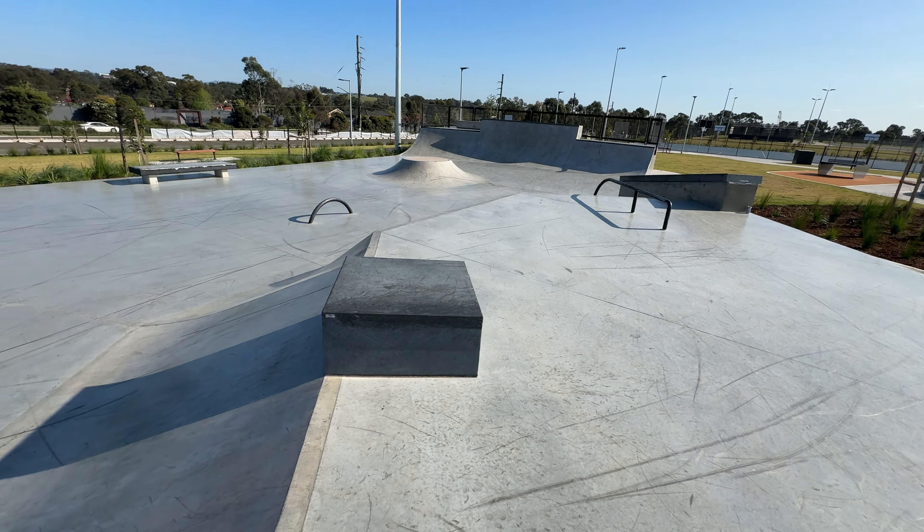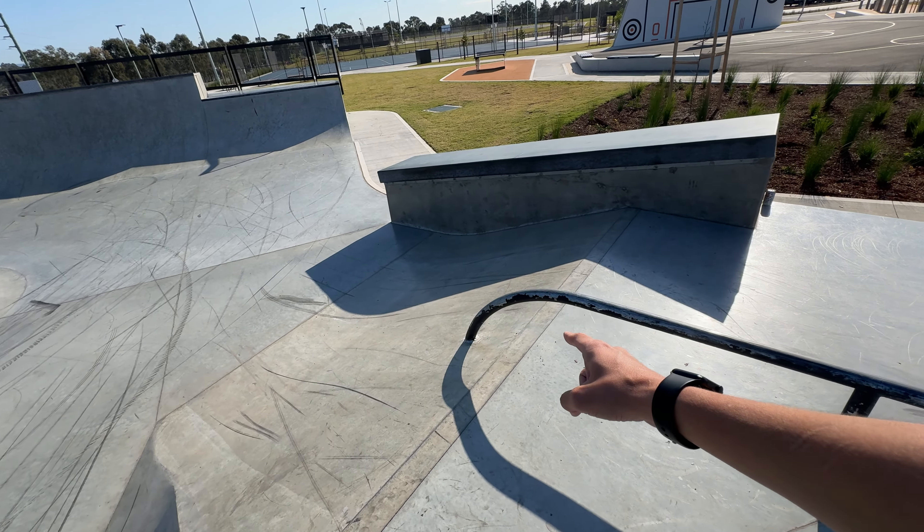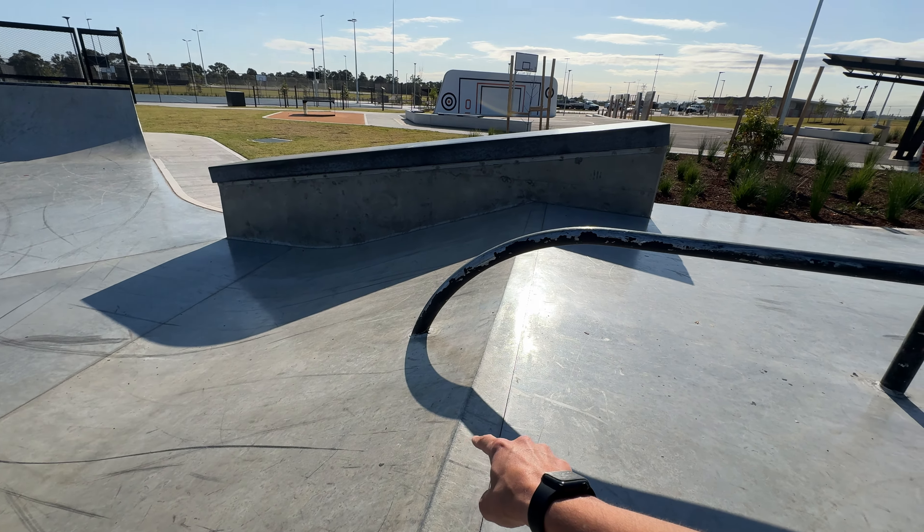Over here is the last part of the top section — another hubber identical to the other one, but this is my frontside or your backside if you're goofy. There's also a super fun out-rail out of the bank with a ride-on at the beginning, but the ride-on starts early so you still have the option to pop out of the bank and hit the rail normally.